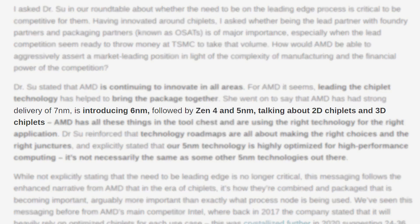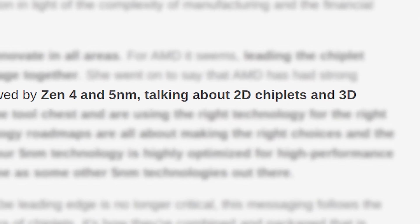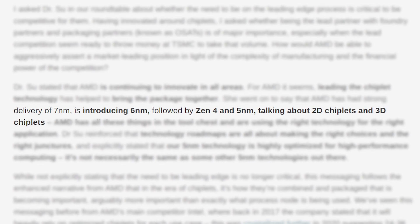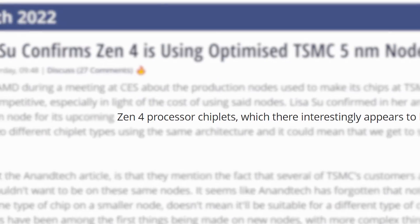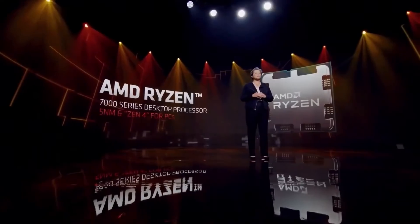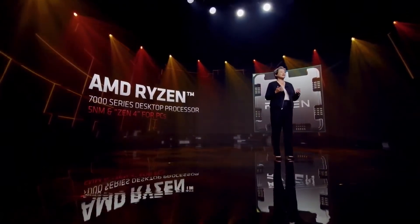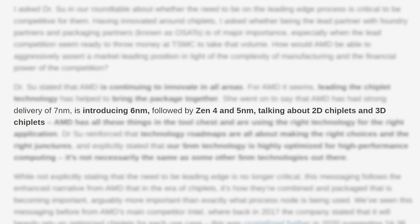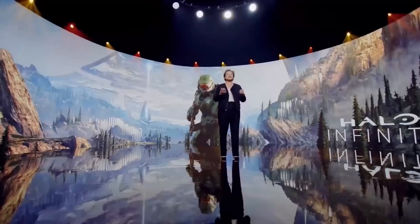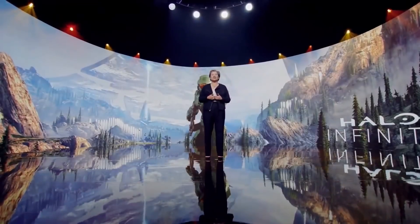Not only that, but AnandTech also mentioned Zen 4 using both 2D and 3D chiplets. I originally thought this was just going over their tech, but TechPowerUp seems to think that means Zen 4 will have both 2D and 3D chiplets, meaning they could actually have two versions of Ryzen 7000. I'm not sure that's what was meant, but between that and AMD using a more optimized node, I'm definitely getting pumped for Ryzen 7000.